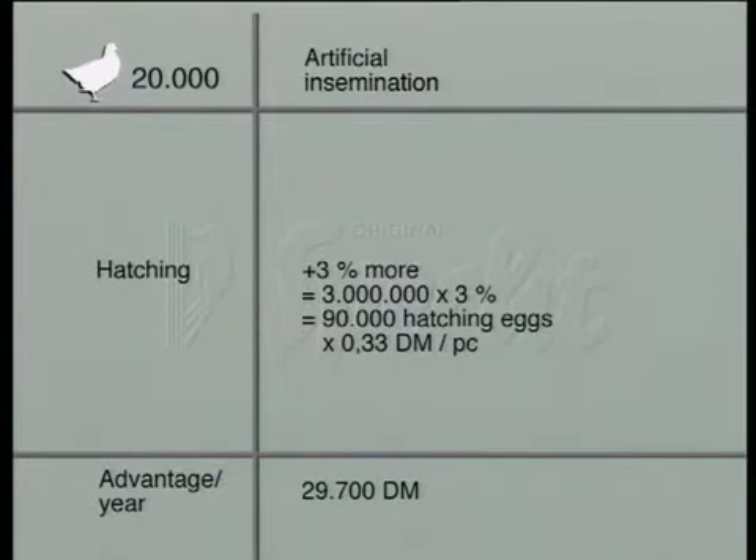With 3% more hatching eggs, we have a further cost advantage of 29,700 Deutschmarks.